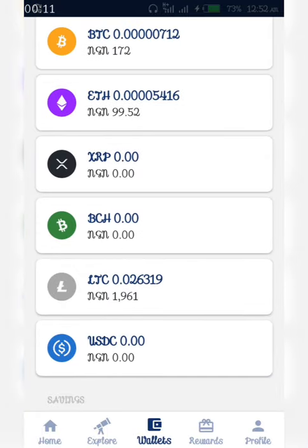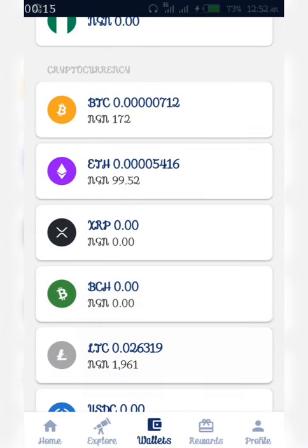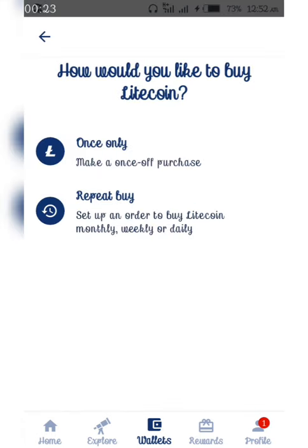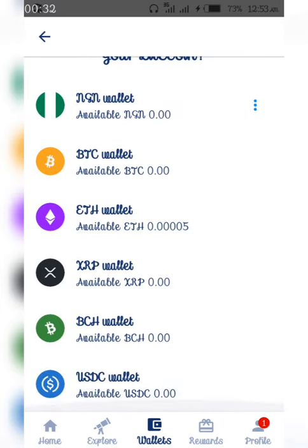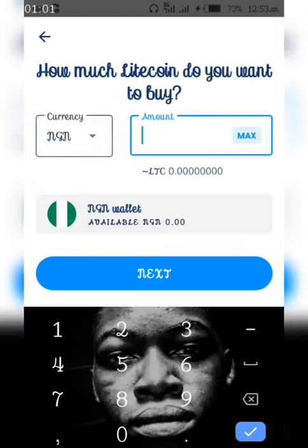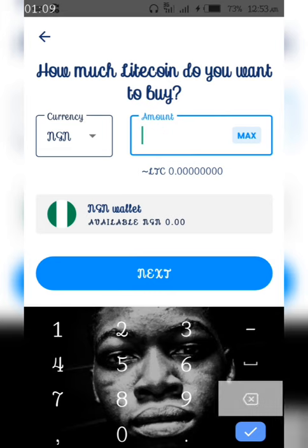Now that your deposit is successful from your bank account, you can buy any cryptocurrency of your choice. I bought Litecoin — let me show you how. Go to Litecoin and click 'Buy'. Once you click buy, select 'Make a One-Time Purchase'. Then select the coin you want to pay with. Since we only have our NGN wallet funded, we select NGN. Then select the amount of NGN you want to spend — say 1000 Naira or any amount you want.